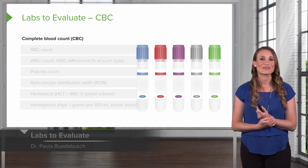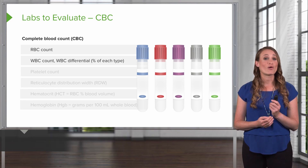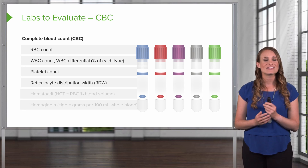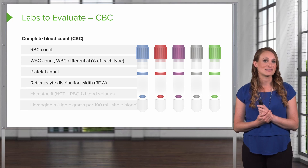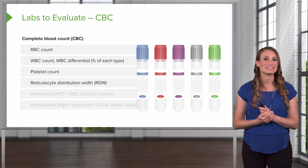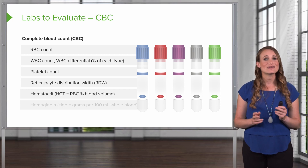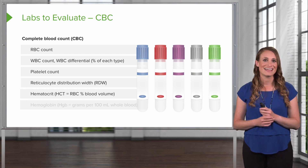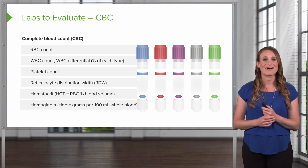Here are the components of the CBC, or complete blood count. You'll see a total red blood cell count, a white blood cell count including the differential, the platelet count, and the reticulocyte distribution width — the RDW — which measures variation in red blood cell size. This is usually elevated in iron deficiency anemia because the body is constantly trying to churn out more cells. You'll also see the hematocrit, which is the ratio of the volume of blood cells to the total volume of blood, and finally the hemoglobin, the protein responsible for transporting oxygen and iron.